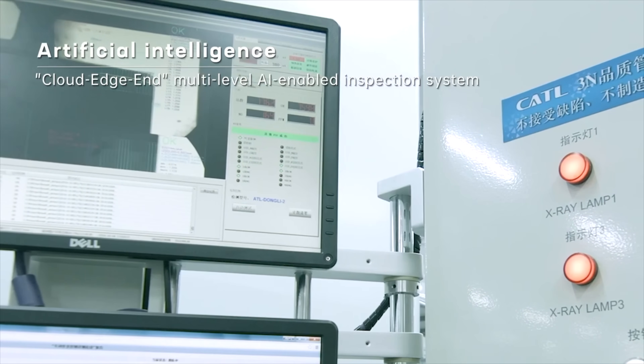CATL just raised the bar, not just for EV batteries but for chassis design in general. This wasn't a marketing stunt — it was the most extreme real-world crash scenario you could probably throw at a modern EV platform, and it survived without a single cell going into thermal runaway. That's a really big deal in 2025. If this tech rolls out into mass-market EVs, it's going to make the EV fire debate a lot less relevant.